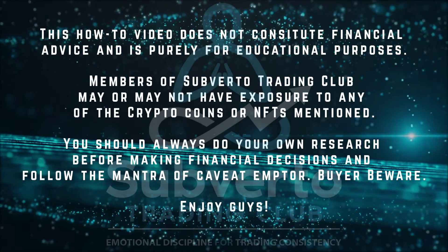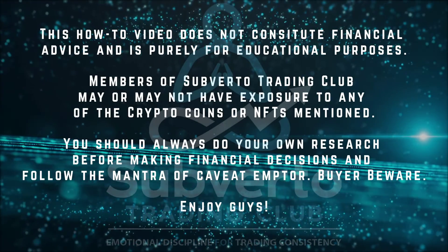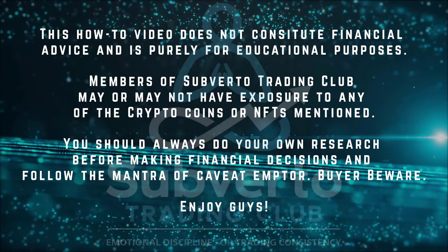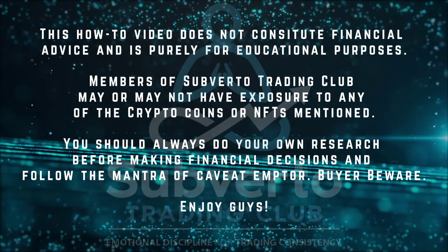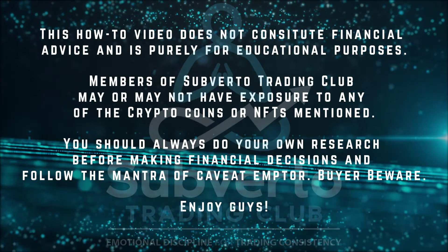This how-to video guide does not constitute financial advice and is purely for educational purposes. Members of Subverso Trading Club may or may not have exposure to any of the crypto coins or NFTs mentioned. You should always do your own research before making financial decisions and follow the mantra of caveat emptor — buyer beware.